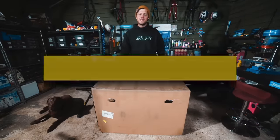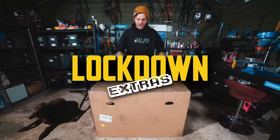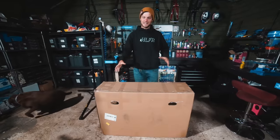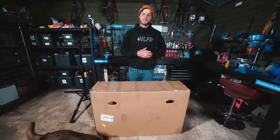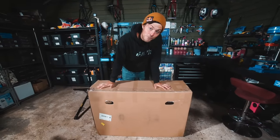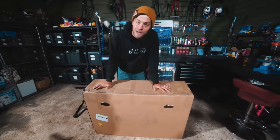Hey people, welcome back to another lockdown extras video. Inside this box is a bike that I've never seen — you guys have never seen — and doesn't even exist yet, if that makes sense. This video is brought to you by Squarespace, the all-in-one, all-encompassing online platform that allows you to build an unreal-looking online presence.